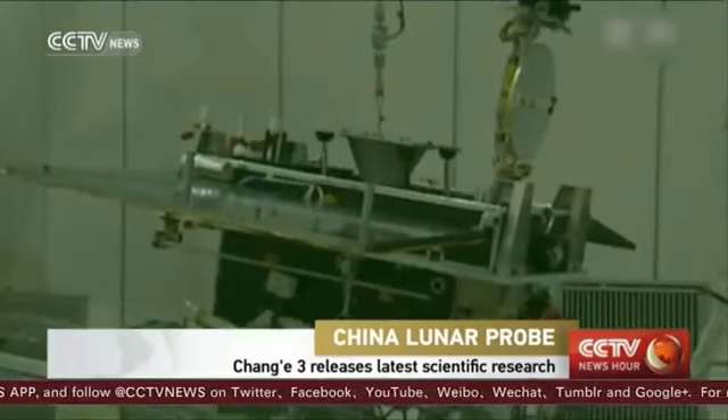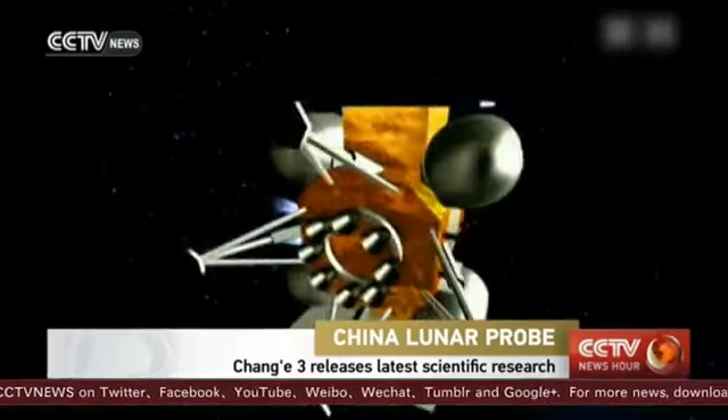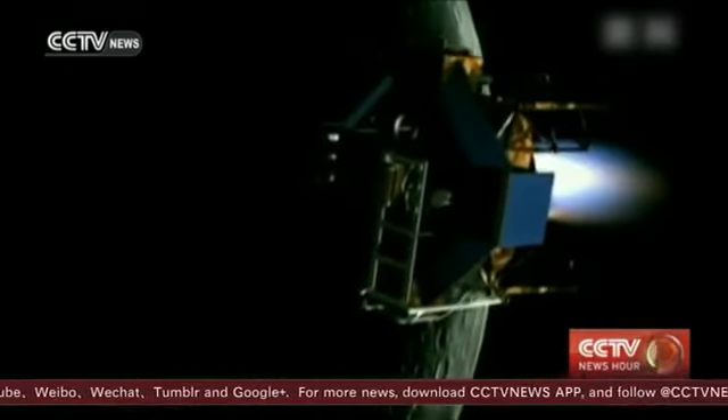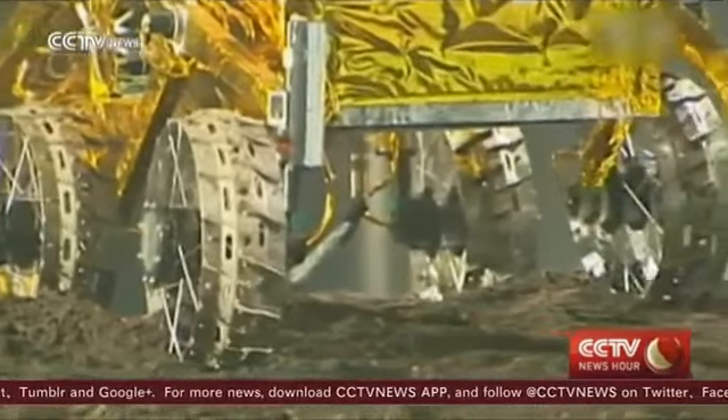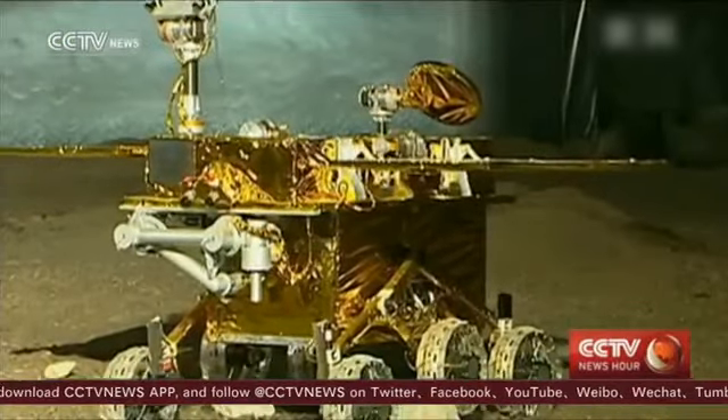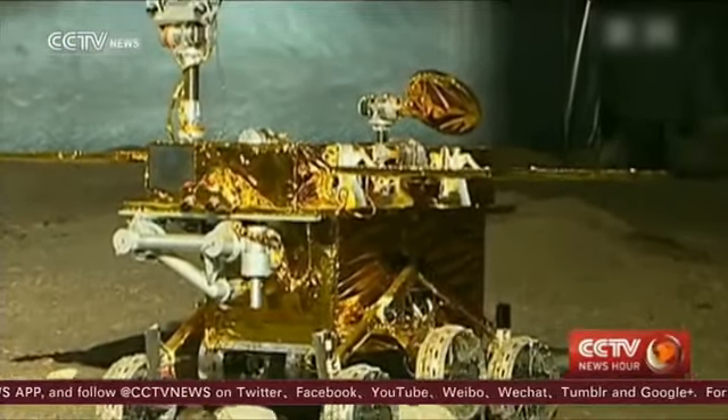Chang'e-3 is designed to observe and study the moon, the universe and space surrounding the Earth. Chinese space scientists said the mission has drawn the first geographic profile of the moon and also confirmed that there is no water on its surface.